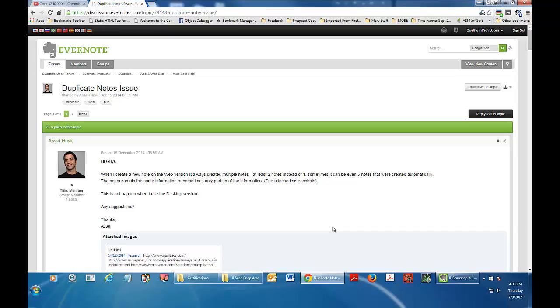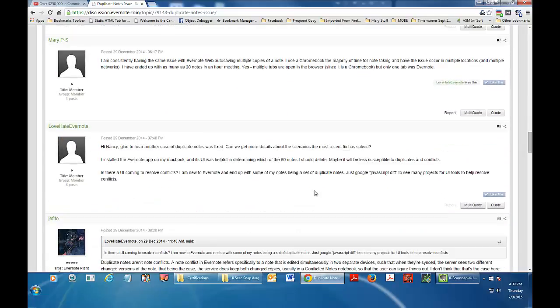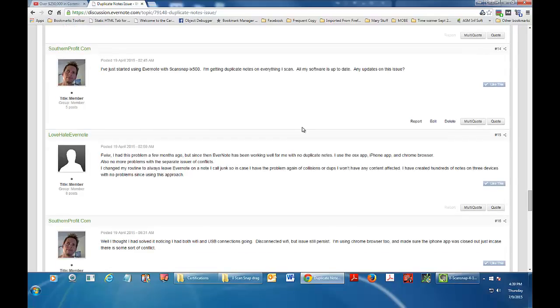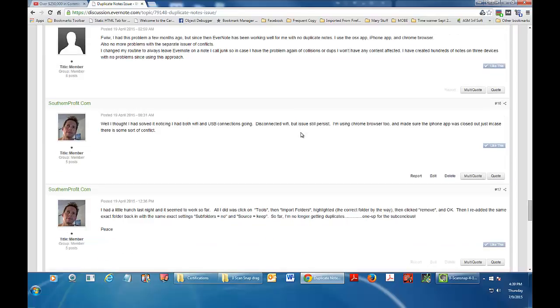So I found this Evernote thread back in April as well, and I saw it had been going on since December of 2014 when this guy started the thread. I chimed in around April 19th and told them, hey, I'm getting the same problem, all my software is up to date — fix it. I mean, I got a brand new scanner here.